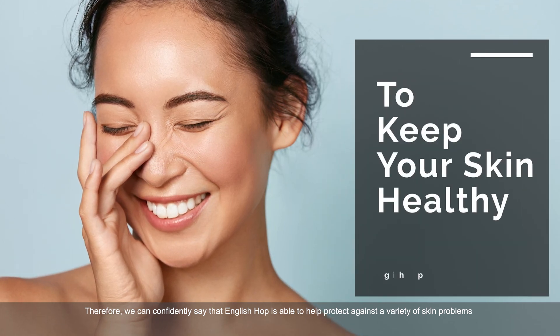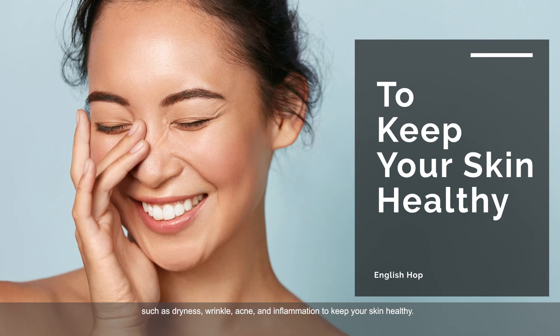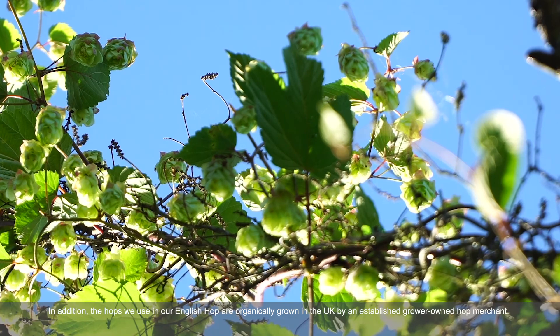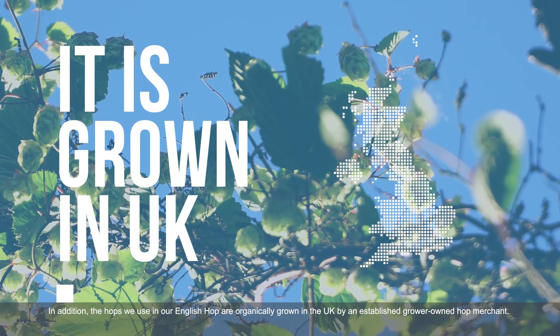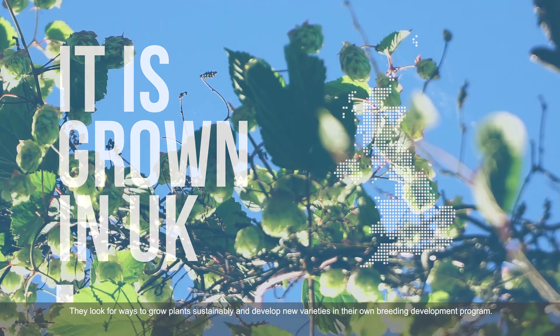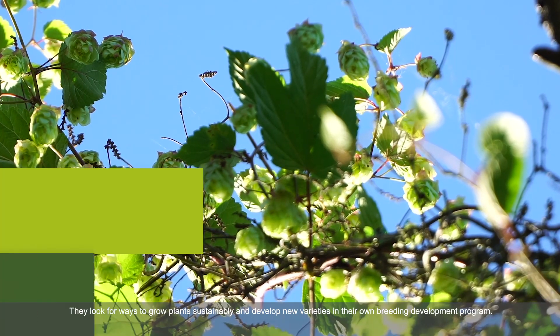Therefore, we can confidently say that English Hop is able to help protect against a variety of skin problems such as dryness, wrinkles, acne, and inflammation, to keep your skin healthy. In addition, the hops we use in our English Hop are organically grown in the UK by an established grower-owned hop merchant, who looks for ways to grow plants sustainably and develop new varieties in their own breeding development program.